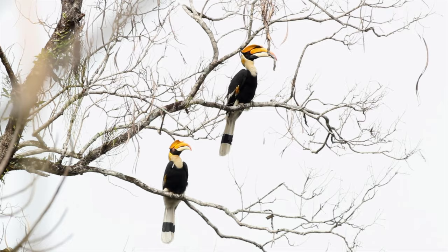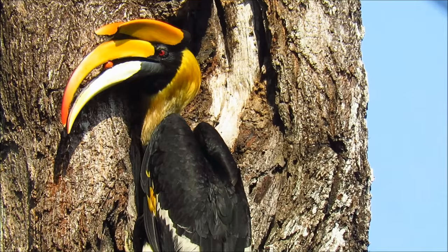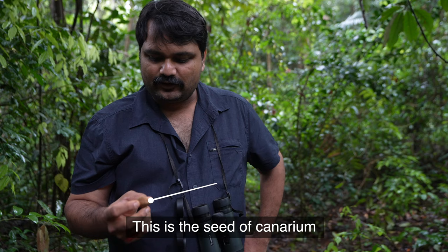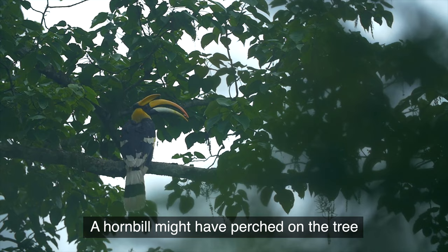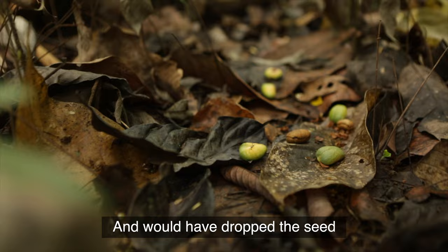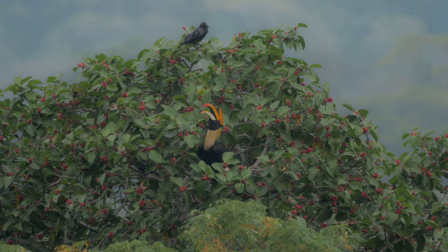Great hornbills are one of the iconic species of the Western Ghats. Hornbills mostly feed on fruits. A hornbill might have perched on the tree and dropped the seed. Plants can't move, and birds like hornbills help the seeds move away from the parent plant — helping the plants move thereby.